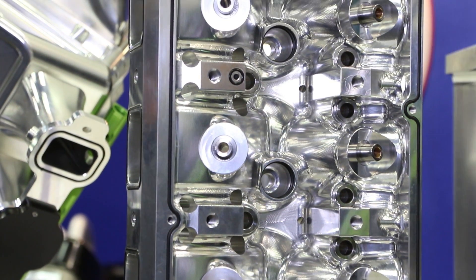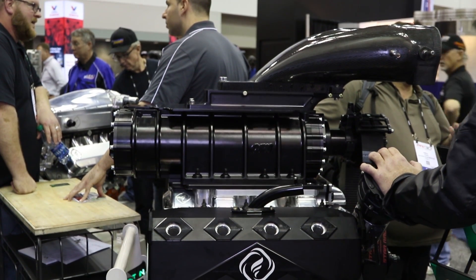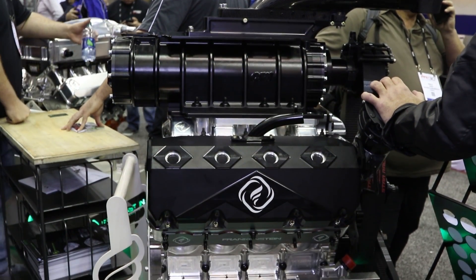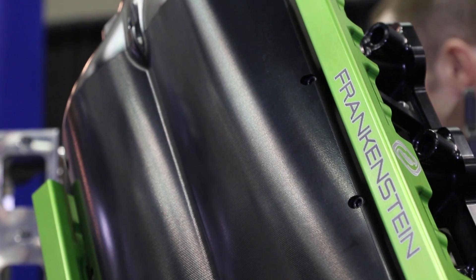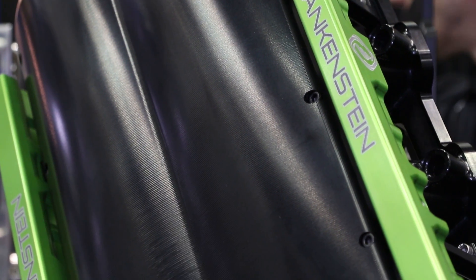When is the first time you're putting this down the track? To be honest, I don't know what the first scheduled event is — we're going to be doing some testing over the winter in private. But I would imagine that at the first NHRA event of the year, we'll be right there showing our Frankenstein colors and flying down the racetrack.